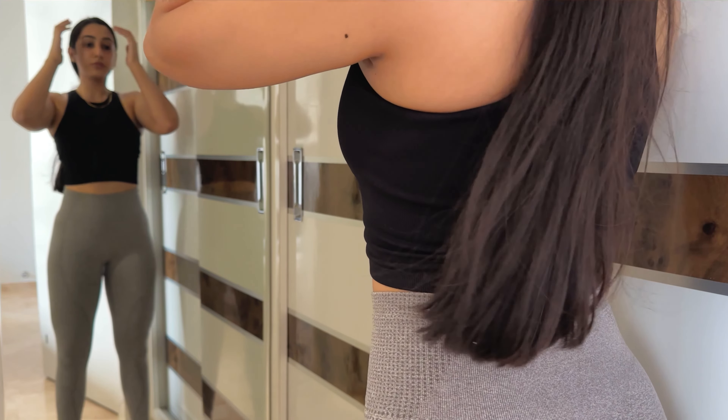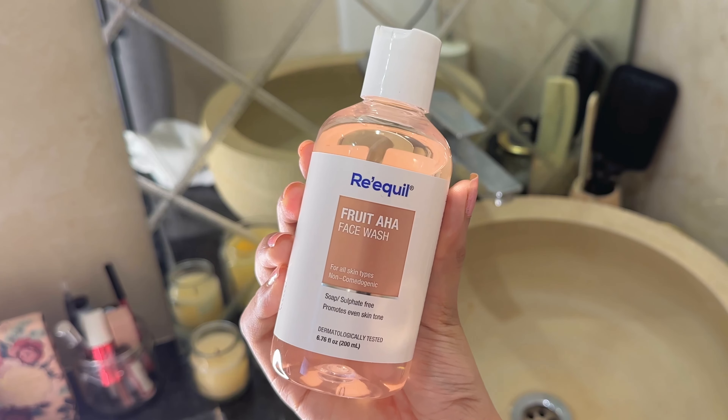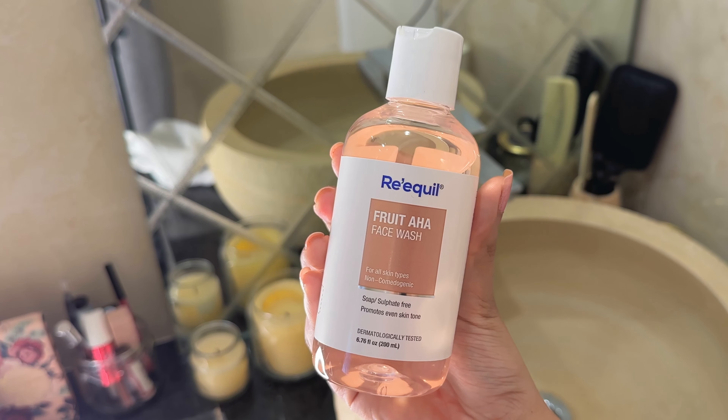Hi guys, myself Aditi and welcome to my YouTube channel. I hope you all are having a good day. I just came back home from gym right now and it's 11, so I'm gonna go take a shower and I'll show you guys the basic skincare routine, body care routine, and shower routine I follow on a day-to-day basis after my gym workout. So without any further ado, let's get started.